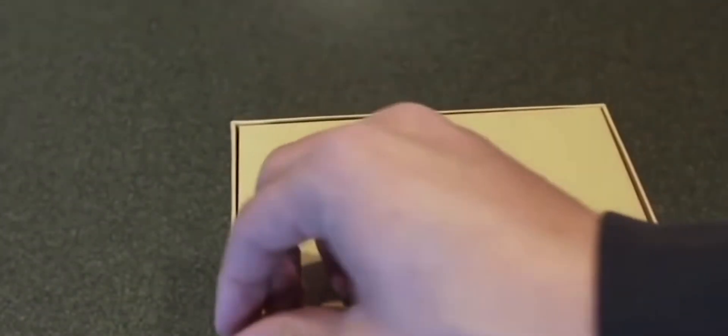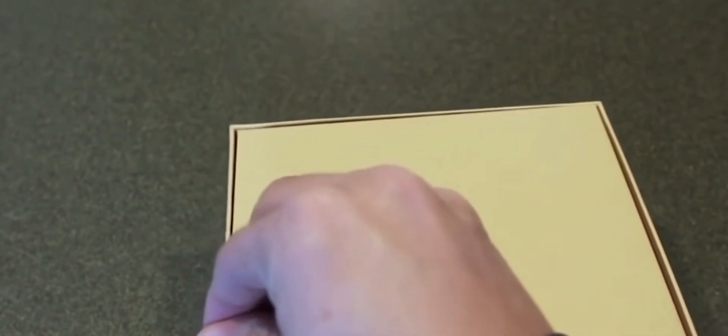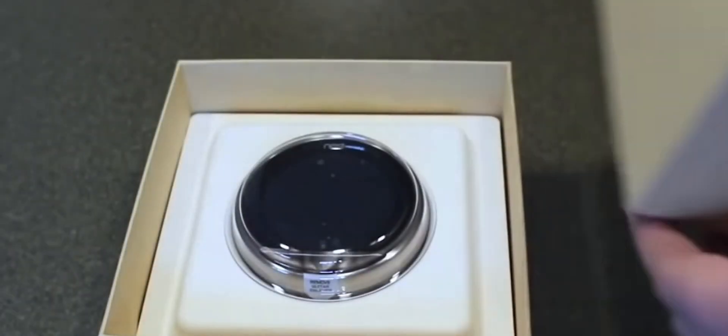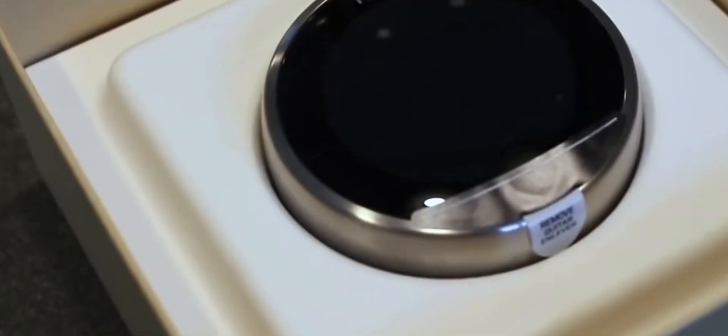The Nest Thermostat is also equipped with built-in Wi-Fi, allowing you to control it remotely via a smartphone app or a web browser. Whether you're at work, on vacation, or just relaxing in another room, you can easily adjust the temperature to your liking, ensuring comfort as soon as you step through the door. Its compatibility with various heating and cooling systems, coupled with regular software updates from Nest, ensures long-term usability and adaptability.